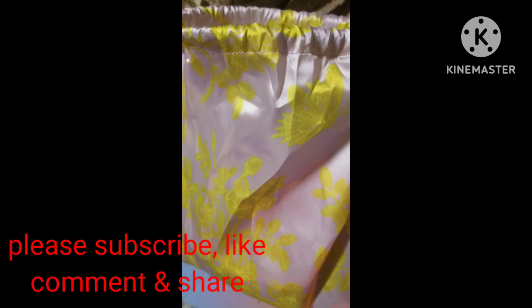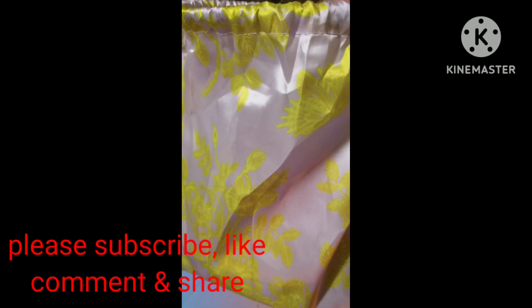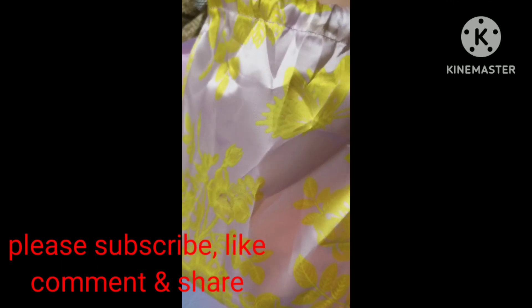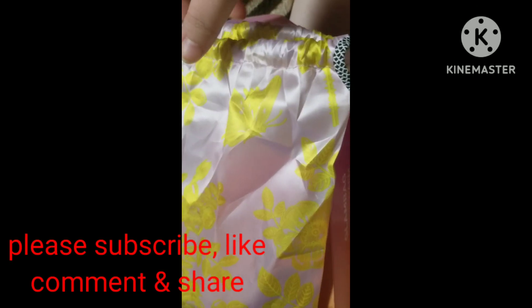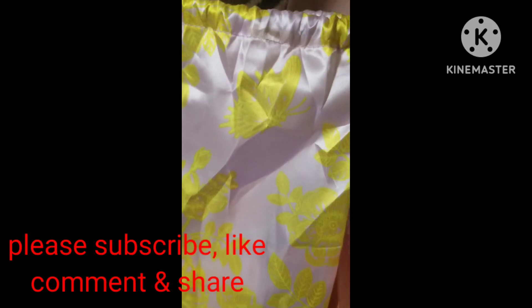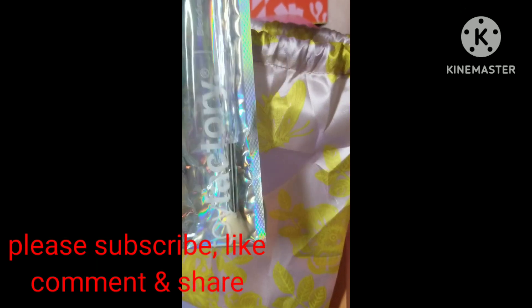Hey, what's up guys, welcome back to my channel. This is the ipsy for, I think it was for July — it's possible it's for August but I think it's for July. It came in this drawstring bag this time instead of the zip one that we normally would get. See what we got!